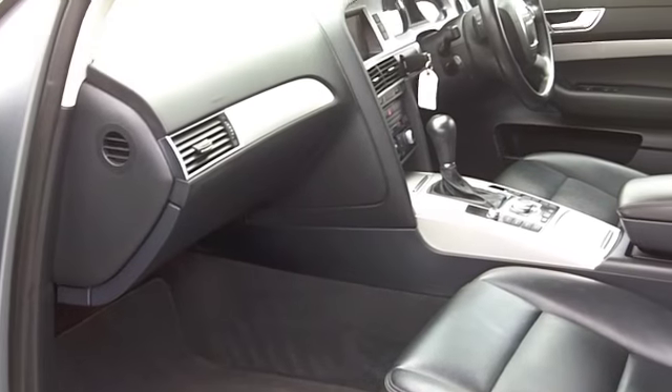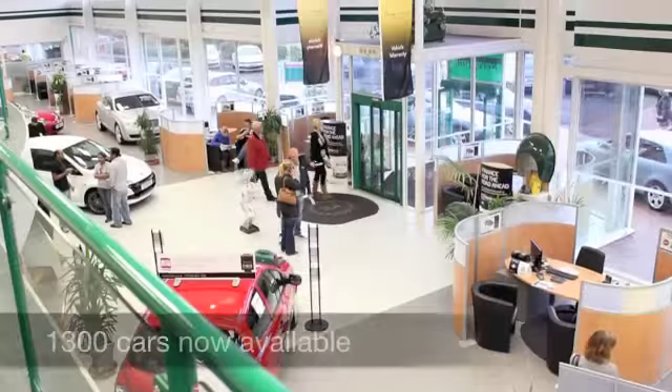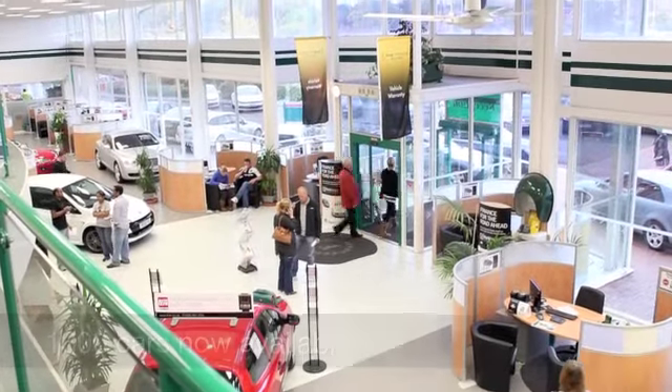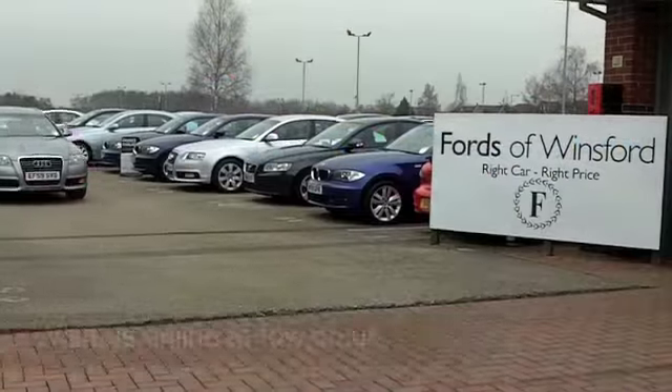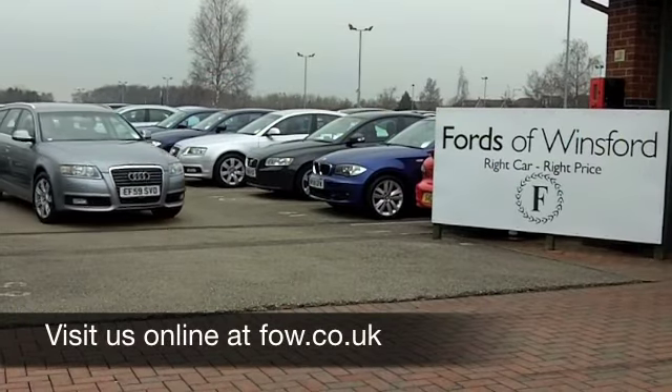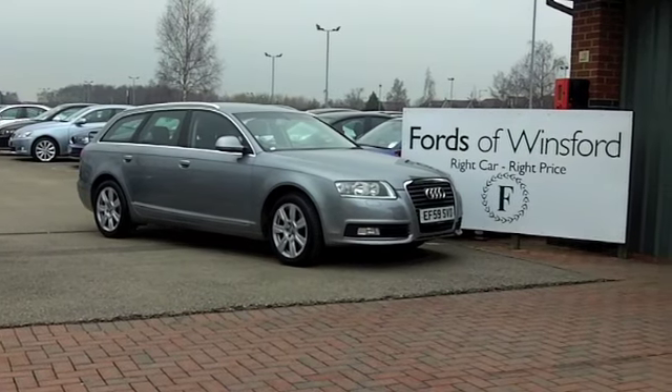We have about 1,400 cars on our super site at Winsford right now, so if you come on down, you're going to be spoilt for choice — but maybe this is the one you're going to drive home. Come and find out. Have a test drive with no obligation, and discover this great car for yourself at Fords of Winsford.